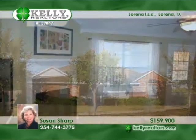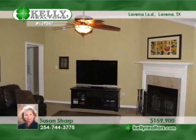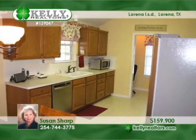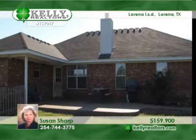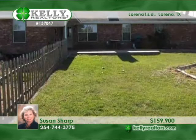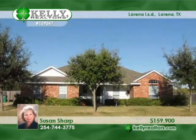A charming front porch invites you in to this great four-bedroom home in Lorena ISD. The master is isolated while the large kitchen has a computer nook and two pantries, as well as a stainless KitchenAid dishwasher. Added insulation means energy savings. A large patio overlooks the fenced garden with four raised beds. Come and see this special home with Susan.